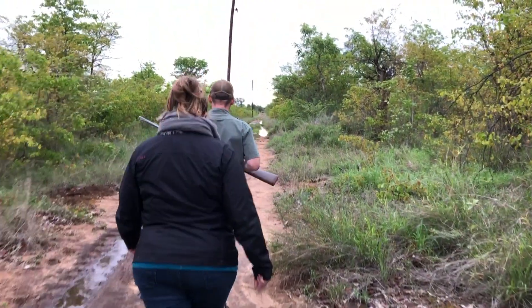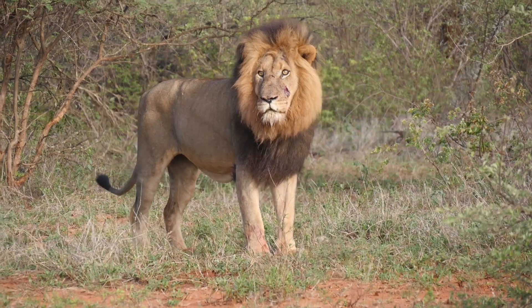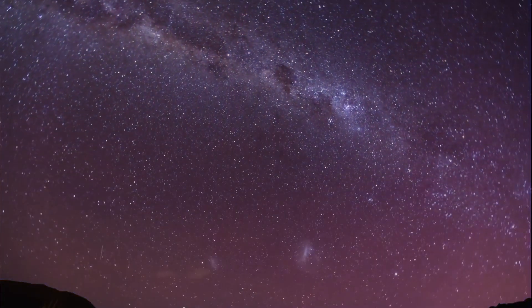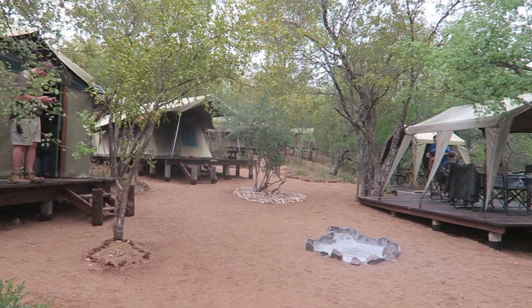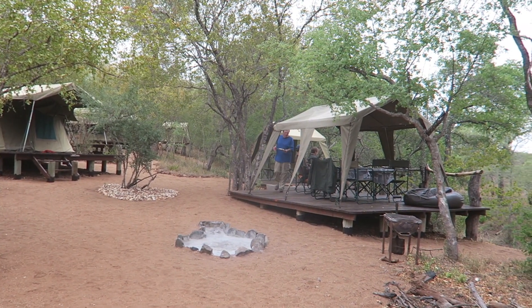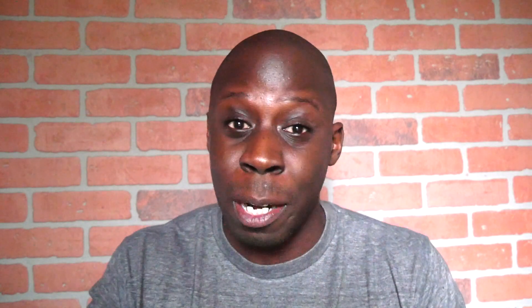We went on a few different bush walks, tracking through the bush and the mud. We even managed to find some lion tracks — we were very hopeful that we'd see a lion in the wild. When you're at this program you really do get a wild experience, and part of that experience is getting to camp out under the stars. Volunteers get to go to an area called the bush camp where you experience sleeping in safari tents.